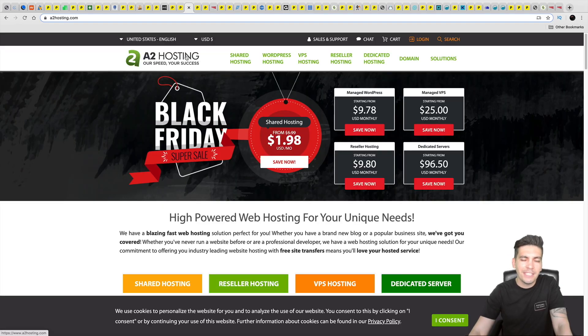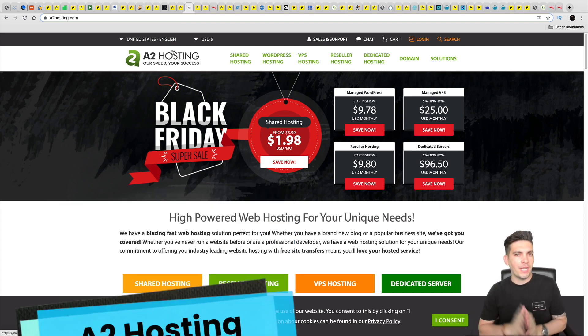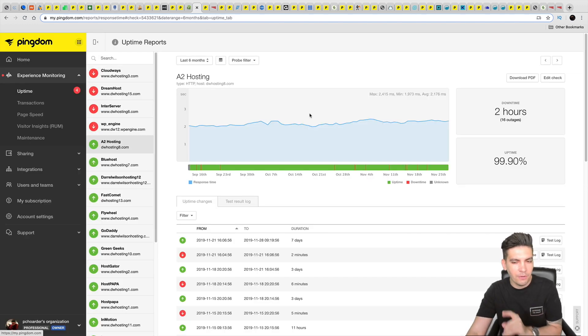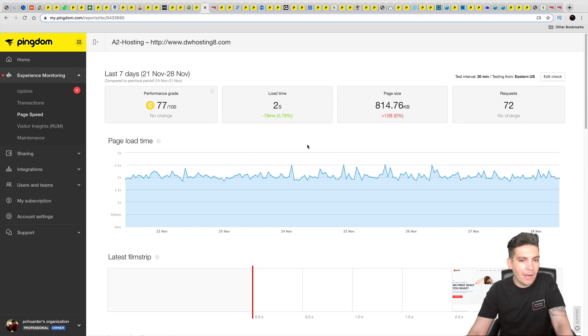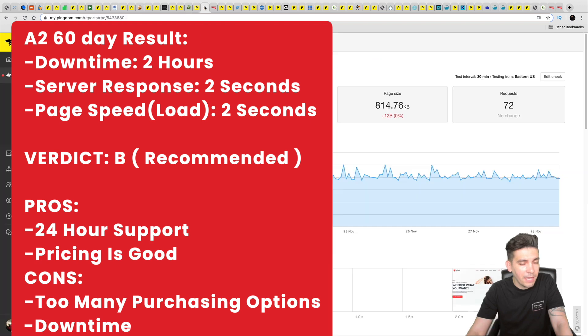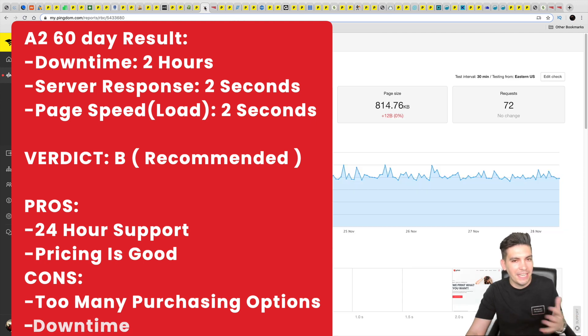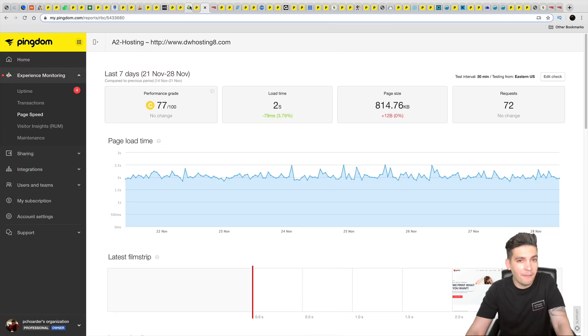Next is A2 Hosting, which is usually always in the top three to four recommended hosts whenever I see polls on Facebook or blogs. A2 Hosting had around two hours of downtime and an average server response time around 2,000 ms, but a load time of around two seconds — faster than most of the previous companies. Would I recommend A2 Hosting? Yeah, I would. They have competitive pricing and you can get hosting for around $100 a year.